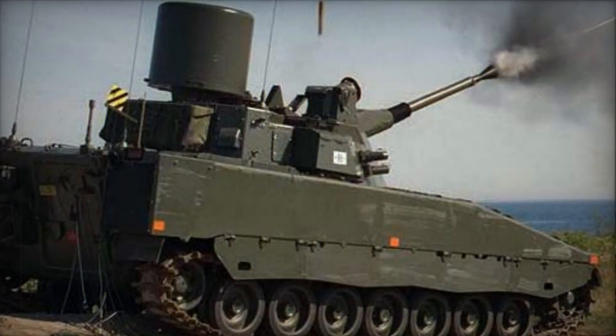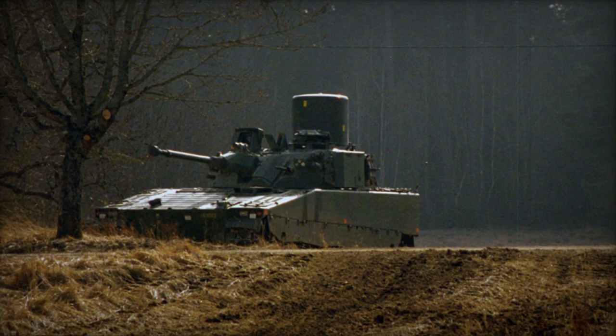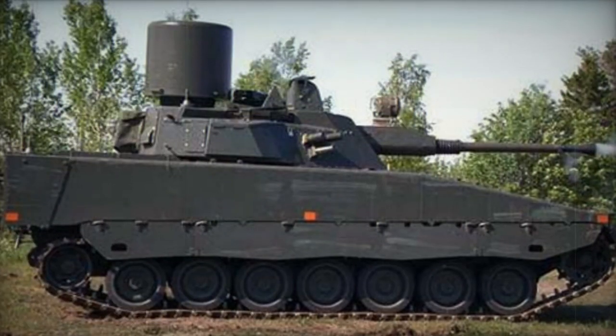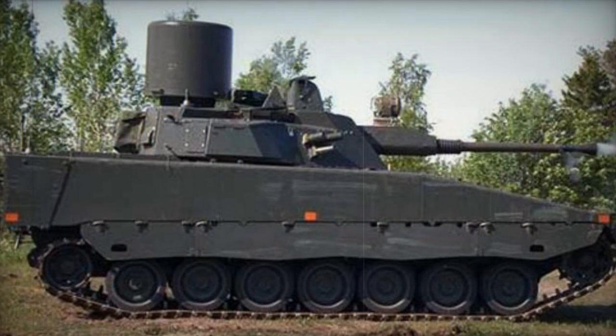The LVKV 90 is equipped with the Bofors L70B 40mm gun. This gun is supplied with ammunition from box-shaped magazines, each containing 24 rounds. Reloading the magazine manually takes about 20 seconds.